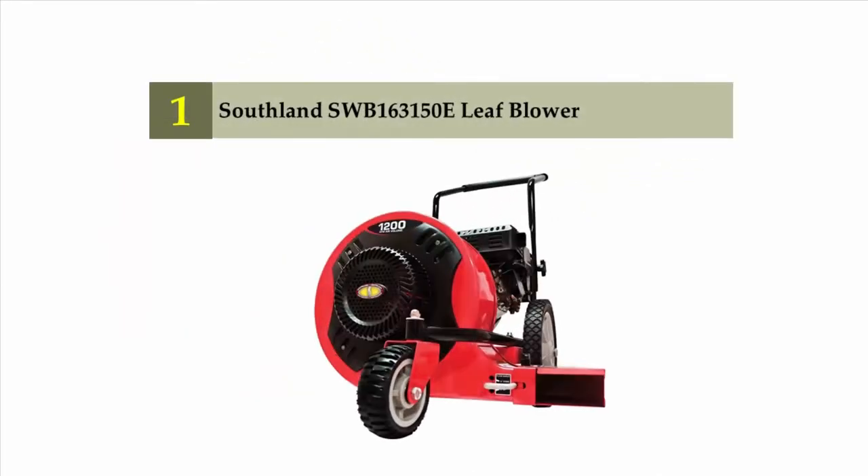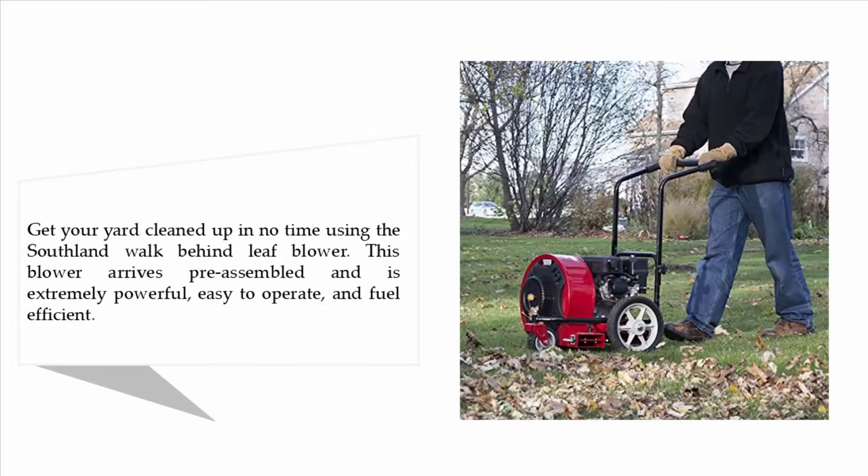Coming in at number one on our list: the Southland SWB163150E leaf blower. Get your yard cleaned up in no time using this Southland walk-behind leaf blower. It arrives pre-assembled and is extremely powerful, easy to operate, and fuel efficient.